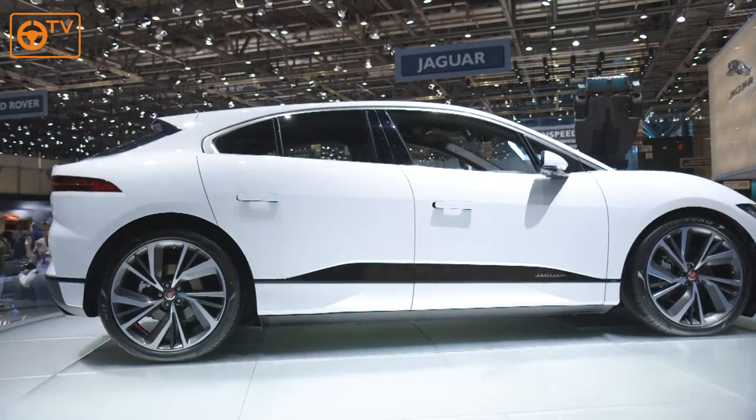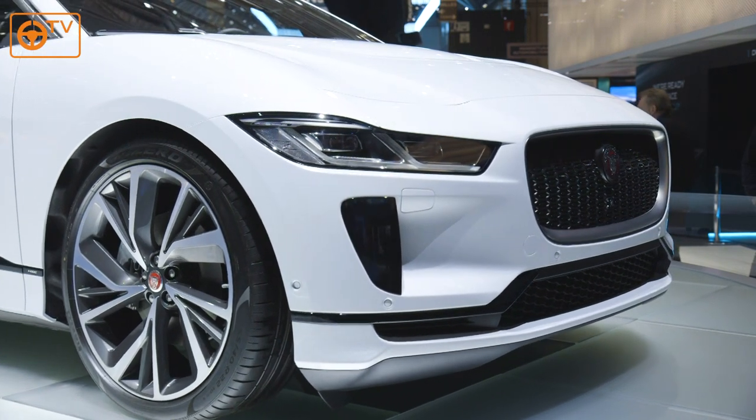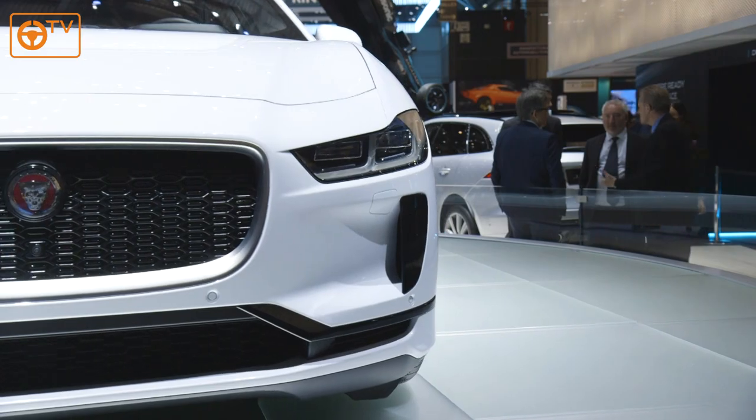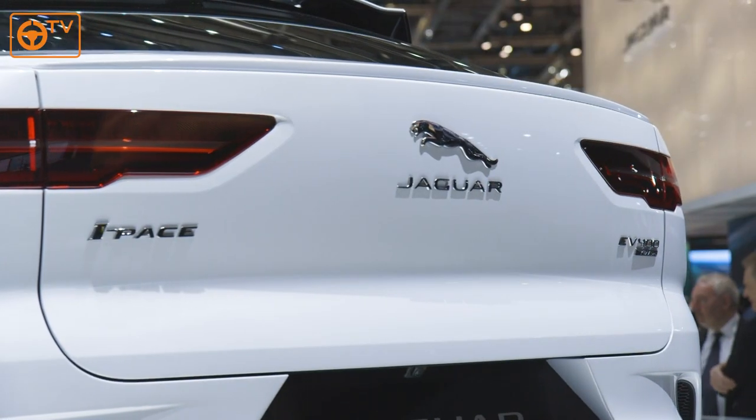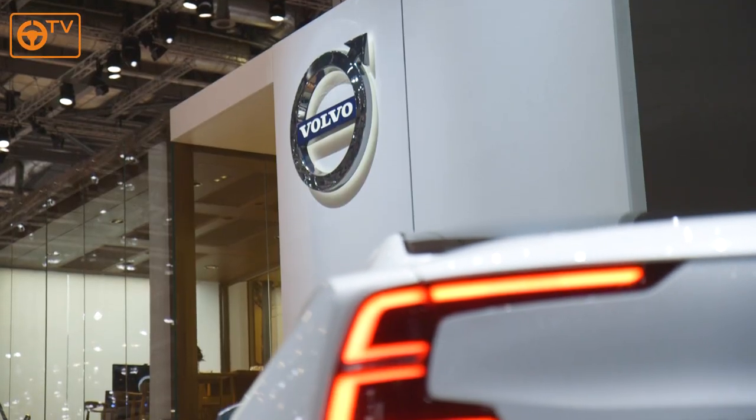And we move on to the Jaguar I-Pace now. This was actually quite a shock to me because I didn't realize how sporty this thing was. Everyone thinks it's an SUV, but it's actually really quite low — you don't expect that. Sorry Tesla, you're done — this is the new king.